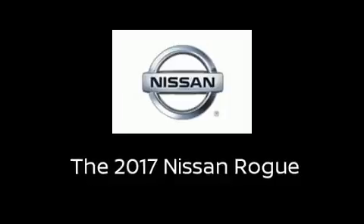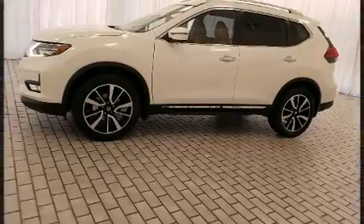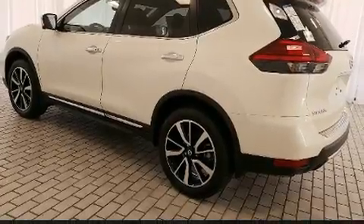Get excited about the 2017 Nissan Rogue. Smooth gear shifts are achieved thanks to the 2.5-liter four-cylinder engine, and all-wheel drive keeps this model firmly attached to the road surface.